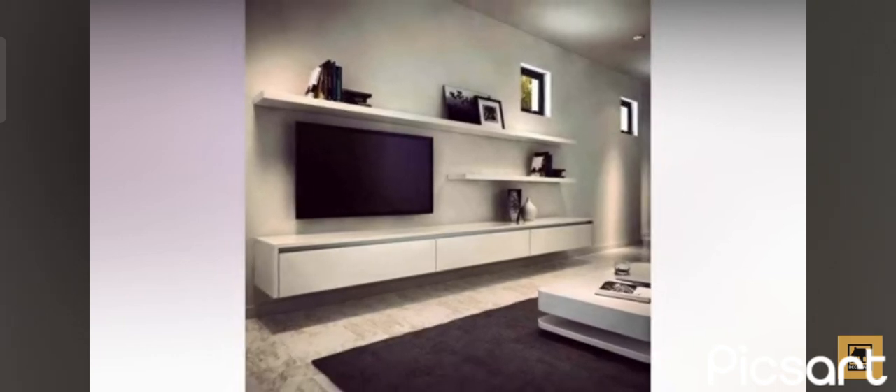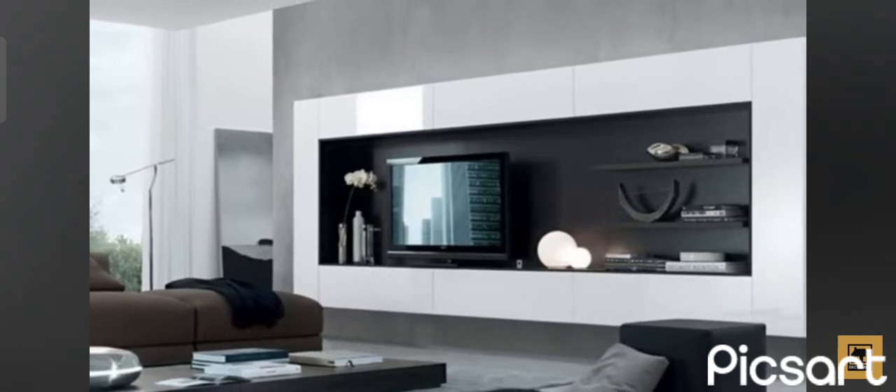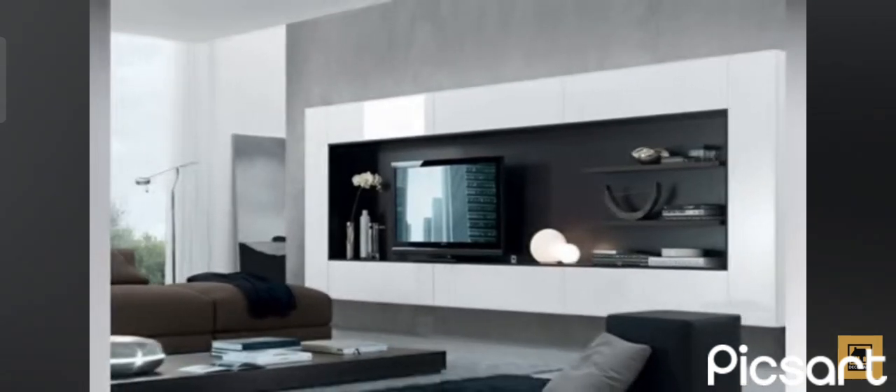A stand-alone wall unit can have its advantages too. For example, it can be practical to have a unit that's not fixed to a wall, so you can move it around in case you wish to reorganize your living room.